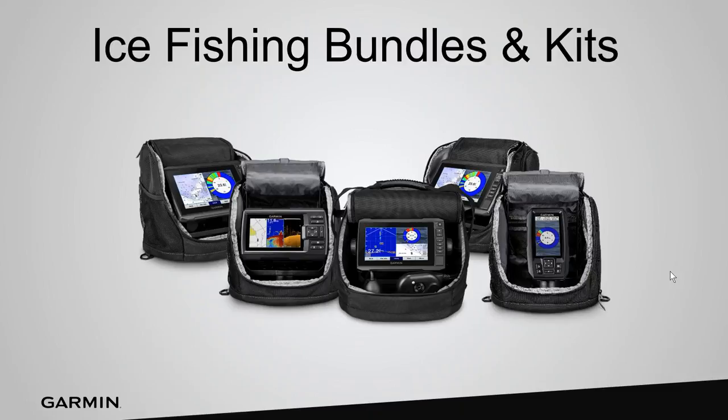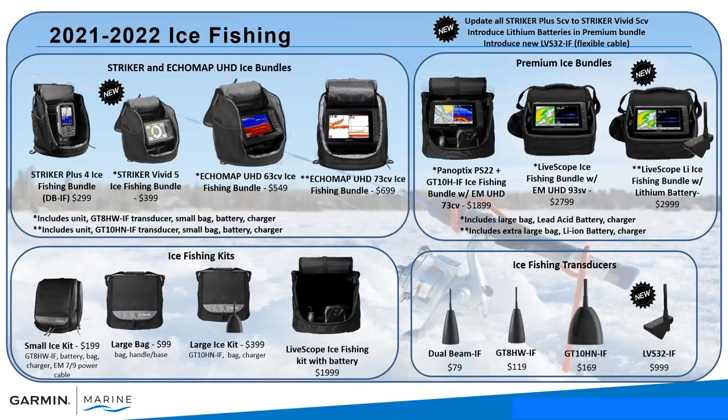Let's run through our 2021-2022 ice fishing bundle lineups and what's new. This is our entire lineup from our Striker series in a four inch all the way up to our Echo Map series in a nine inch unit. The big updates are that all of our Striker series are now the Striker Vivid series, so when you have a scanning transducer connected you're going to get the Vivid color palettes on your sonar screen. We've also introduced lithium batteries in our premium bundle and the new LVS32 ice fishing transducer.